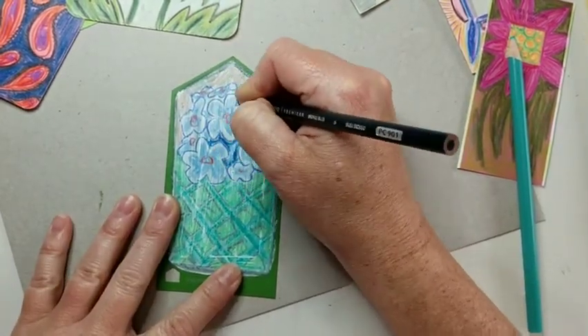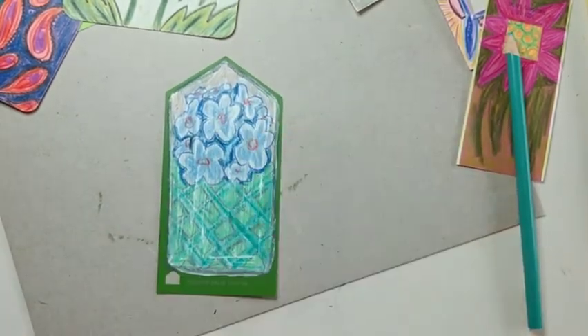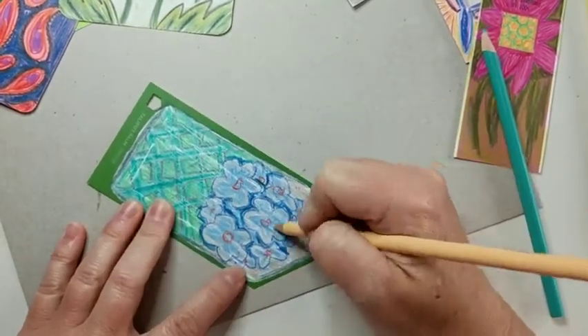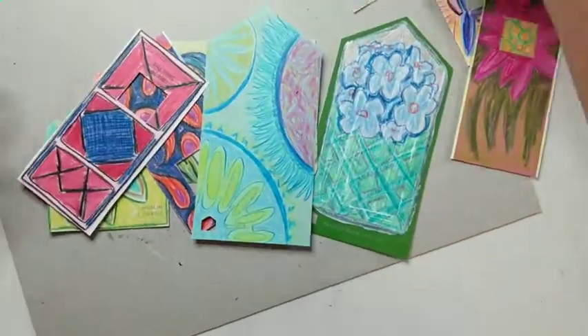So next time you find yourself in those aisles, staring at row upon row of color after color, maybe grab a chip, or even a two-ounce jar — just one though — and allow the color to excite you with possibilities.